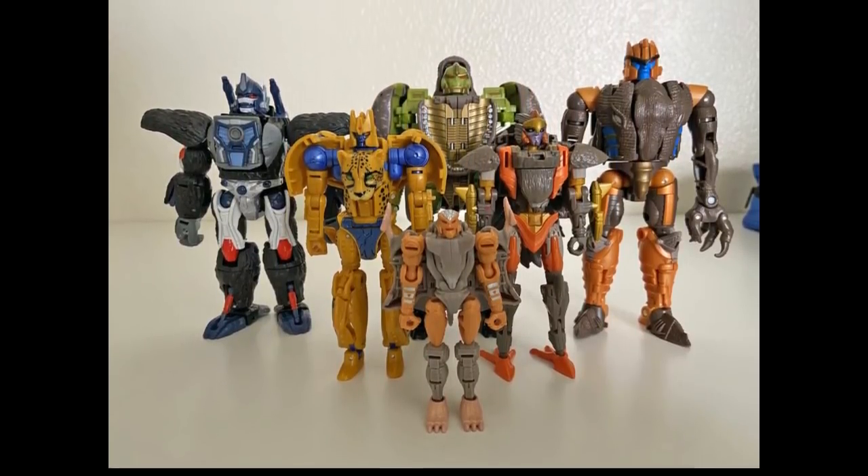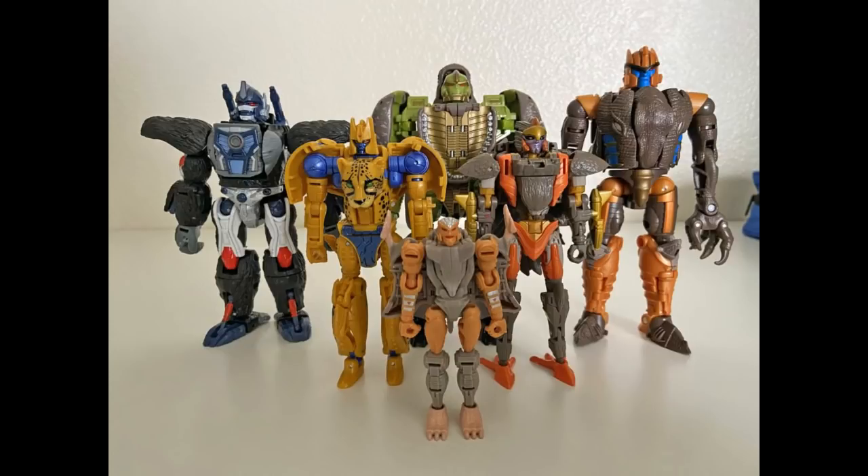In the group shot, you can see Rhinox is bigger than Prime and bigger than Dinobot. I guess I'm behind the times — I just didn't get a Dinobot yet. By the time Rhinox comes out, it'll probably be hard to get a Dinobot.